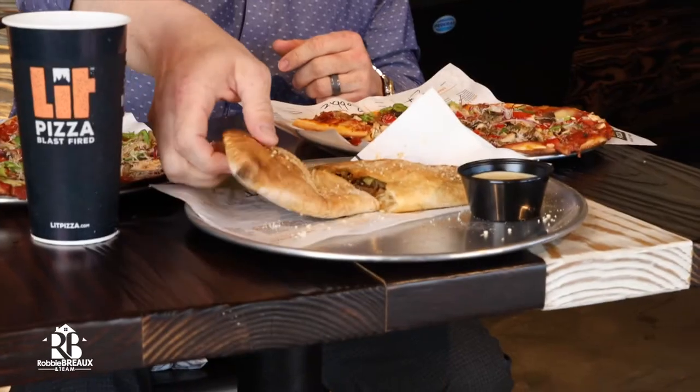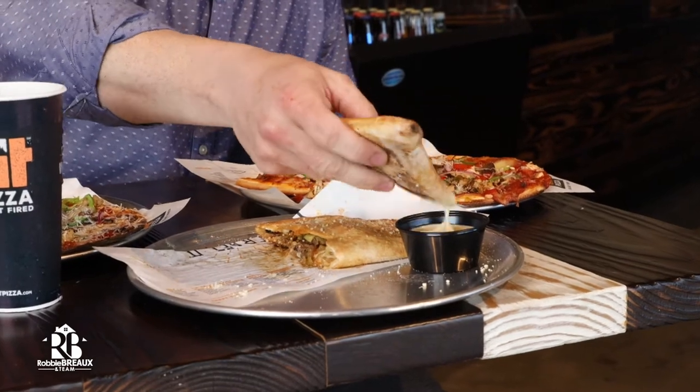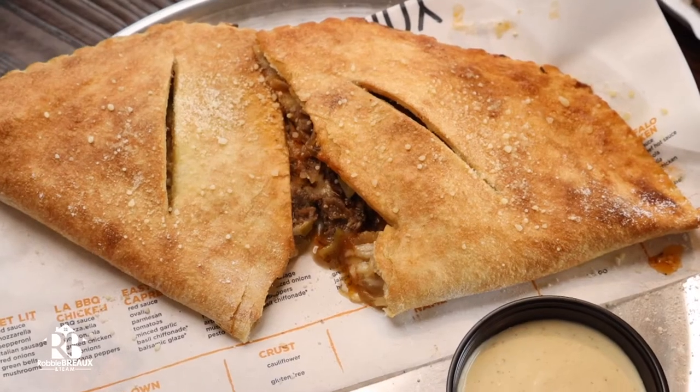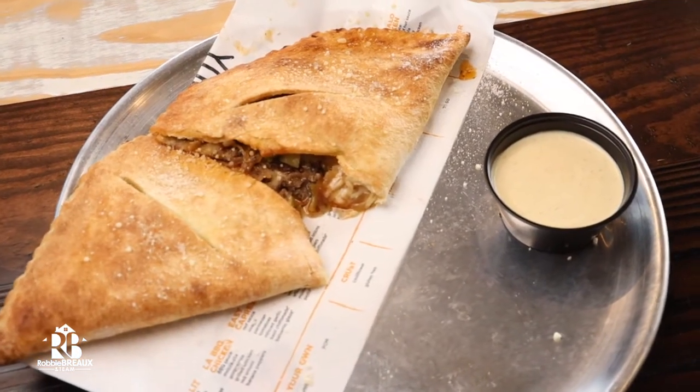And finally, the Philly cheesesteak calzone. Dip it in that little sauce right there. The meat is super tender, and it's got a little glaze right over the top that makes it just absolutely perfect.